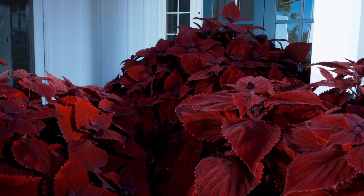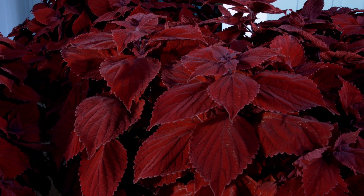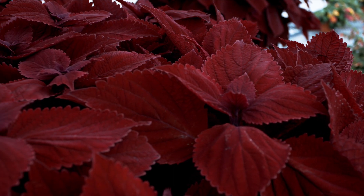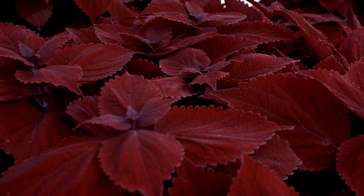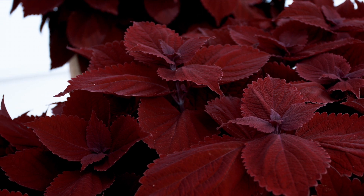Our newest addition is Main Street Beale Street, and we're very excited about this one because it's the first Coleus ever to win the All-America Selection Award. These plants were put in trials across North America last summer and proven to be the only true red Coleus available to go in full sun conditions without scorching, flecking, or fading at all in the sun.